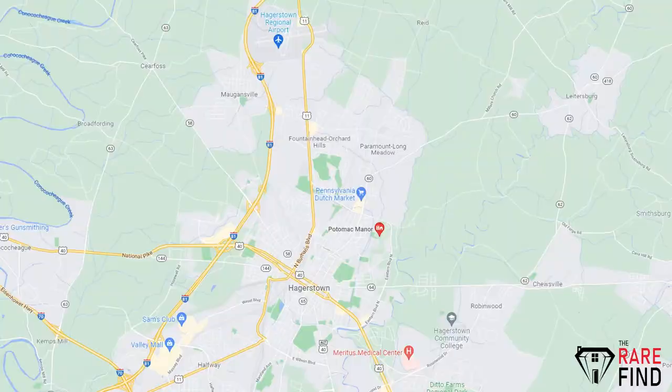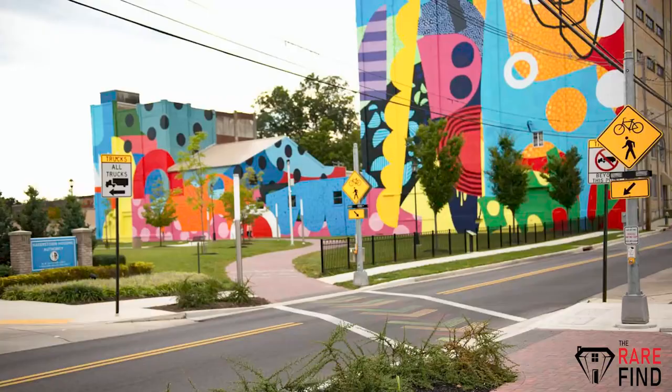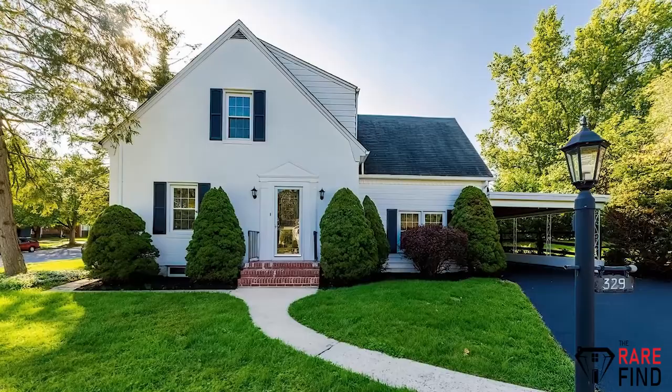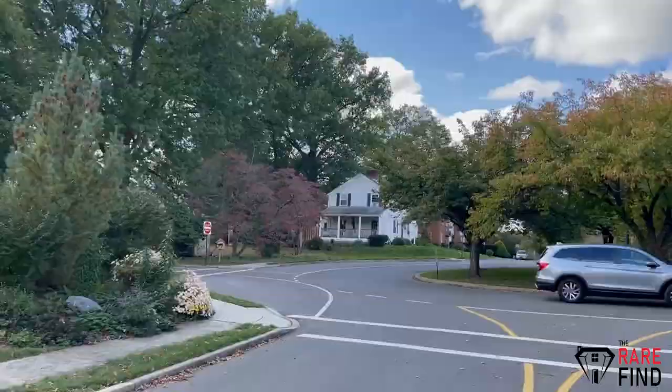The third neighborhood you need to check out is Potomac Manor. Potomac Manor is located south of the regional airport, north of Route 70, and has a close vicinity to North Hagerstown High School. It is only about 10 blocks from the Art and Entertainment District in Historic downtown Hagerstown. The average three-bedroom single-family home in Potomac Manor is roughly $300,000. The community was started in the early 70s and is currently building new homes also.